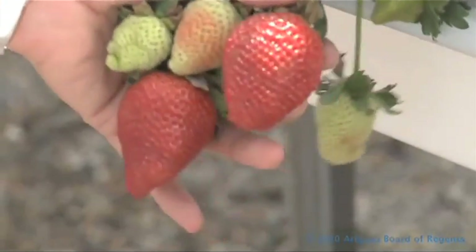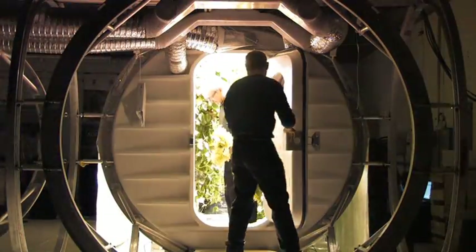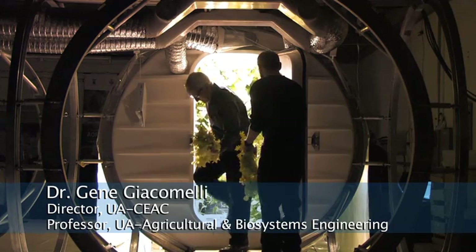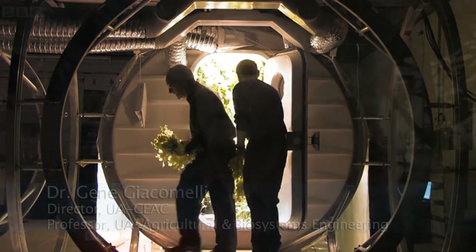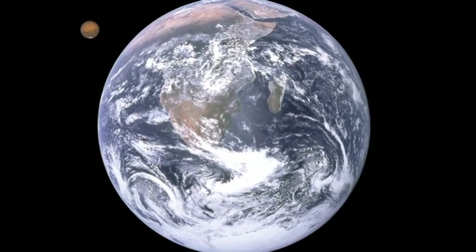Dr. Gene Giacomelli leads the University of Arizona CEAC. The goal is to sustain one person indefinitely by recycling the nutrients, the water, and providing energy, say from the sun, to grow the plants, to make the oxygen, to make the fresh water, and life goes on and on and on.